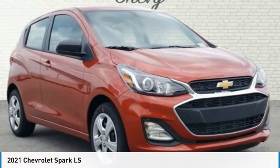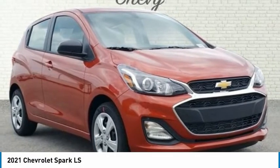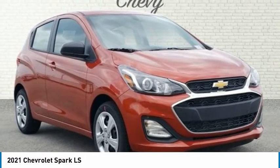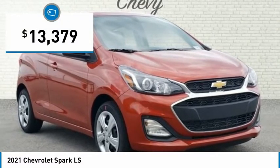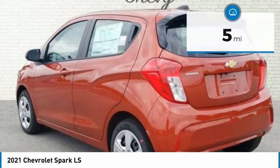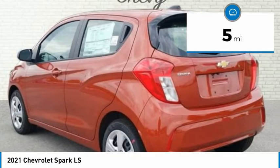2021 Chevrolet Spark LS, 4D Hatchback, 1.4L DOHC, CVT, FWD. Exterior color: Cayenne Orange Metallic. Interior: Jet Black Cloth.